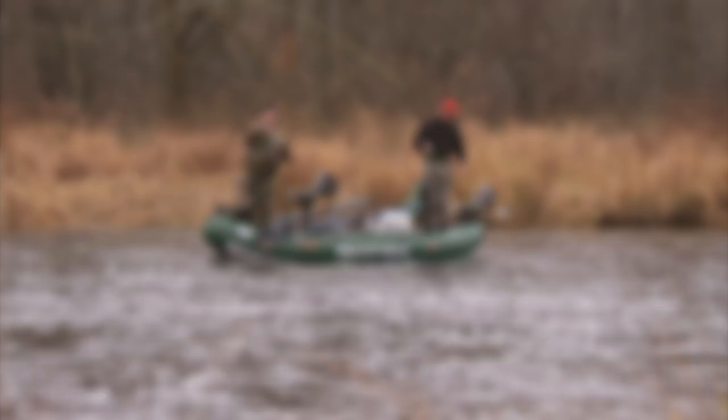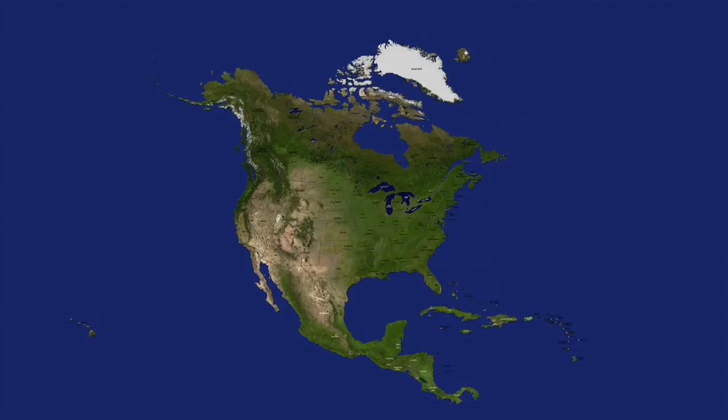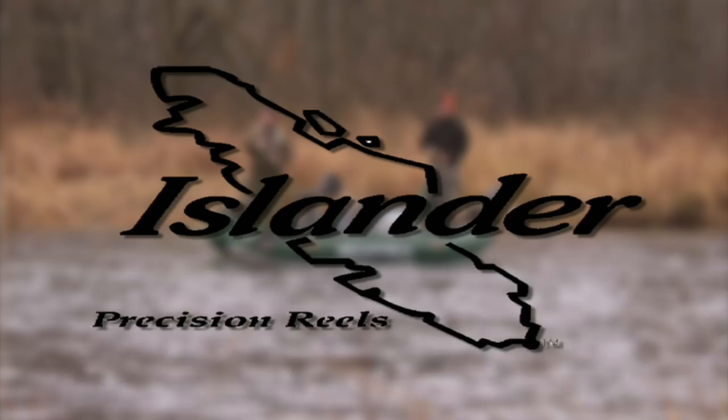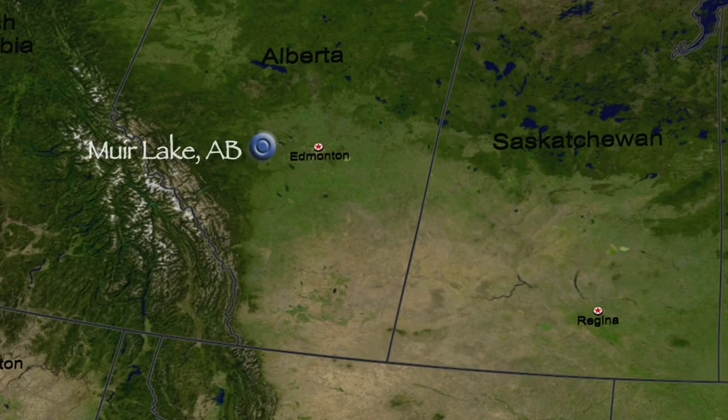The New Fly Fisher has been made possible thanks to Orvis, Ontario — yours to discover — and Islander Precision Fly Reels. Today the New Fly Fisher crew visits Muir Lake, an easily accessible quality Stillwater located a short drive west of Edmonton, Alberta's capital city. In addition to quality fly fishing, Edmonton offers numerous other attractions including museums, professional sporting events, and the world famous West Edmonton Mall.